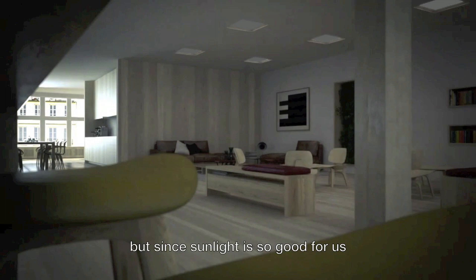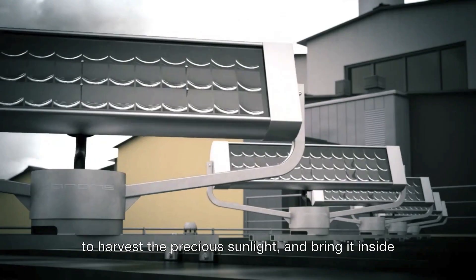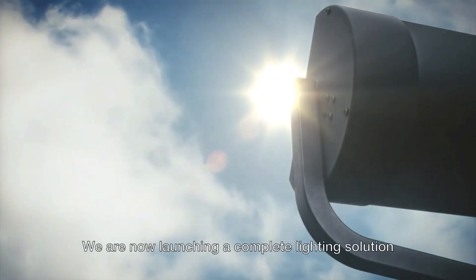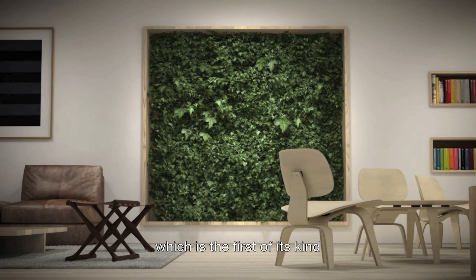Since sunlight is so good for us, Perens Solar Lighting has developed a technology to harvest the precious sunlight and bring it inside. We are now launching a complete lighting solution, which is the first of its kind.